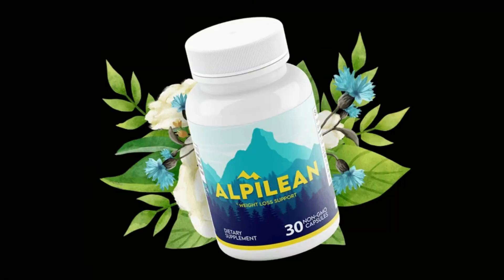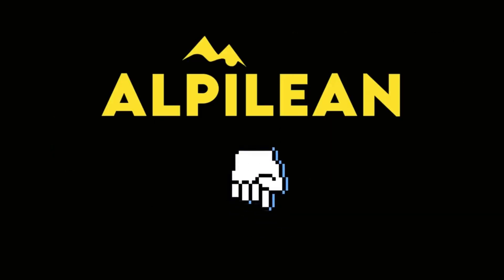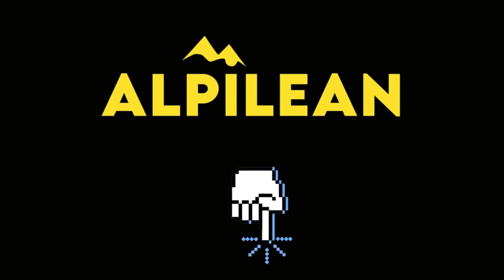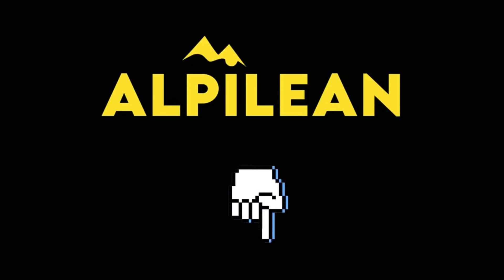Alpilean is normally priced at $99 per bottle. As part of a 2022 promotion, the Alpilean team is offering discounted bottles ranging from $59 down to $39 per bottle — great deals. When buying in bundles you qualify for the bonuses and free shipping. You can check out all the details about Alpilean at the official store linked below.